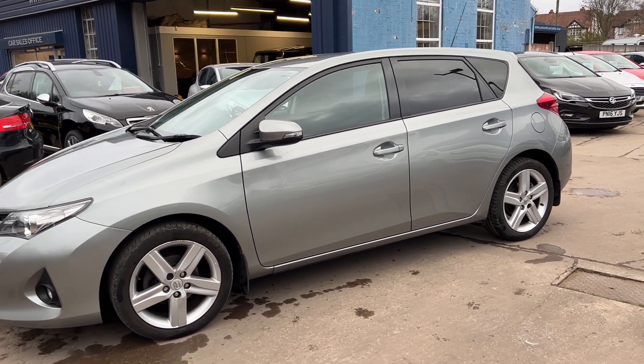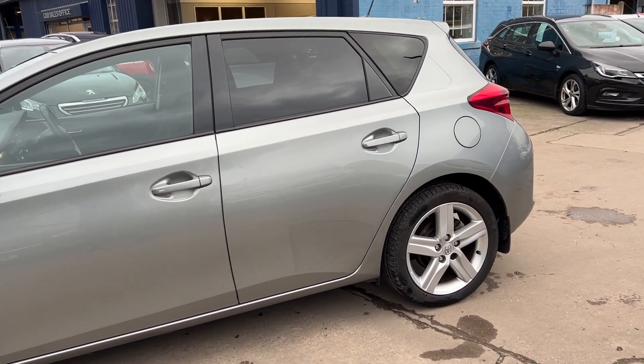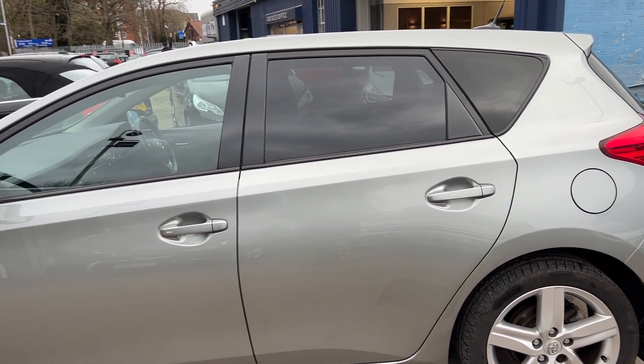This car is metallic grey, has a 1600 petrol engine, 17-inch alloy wheels, and air conditioning.